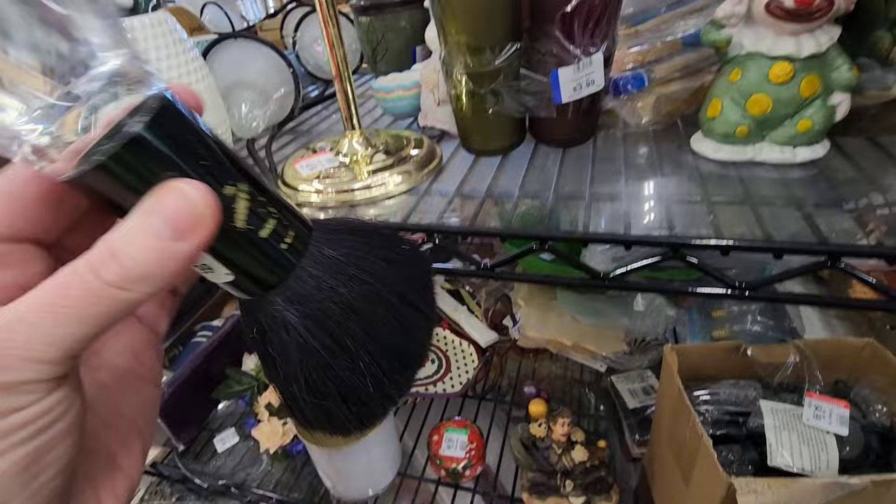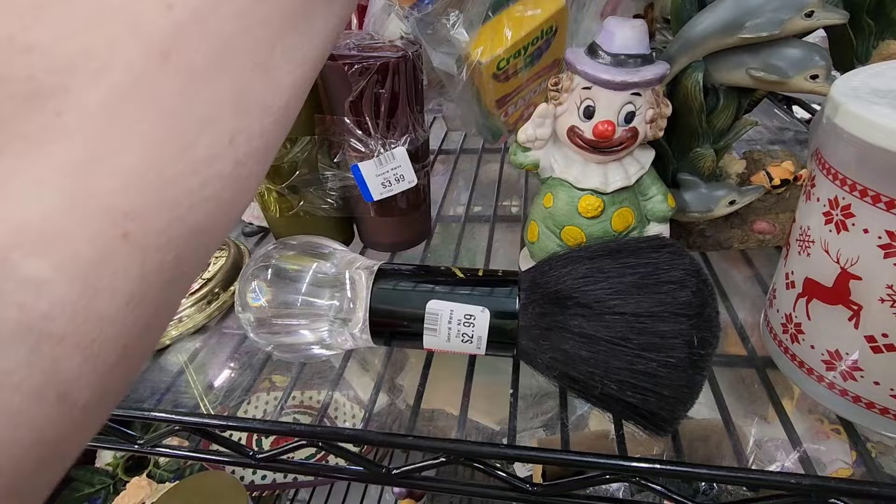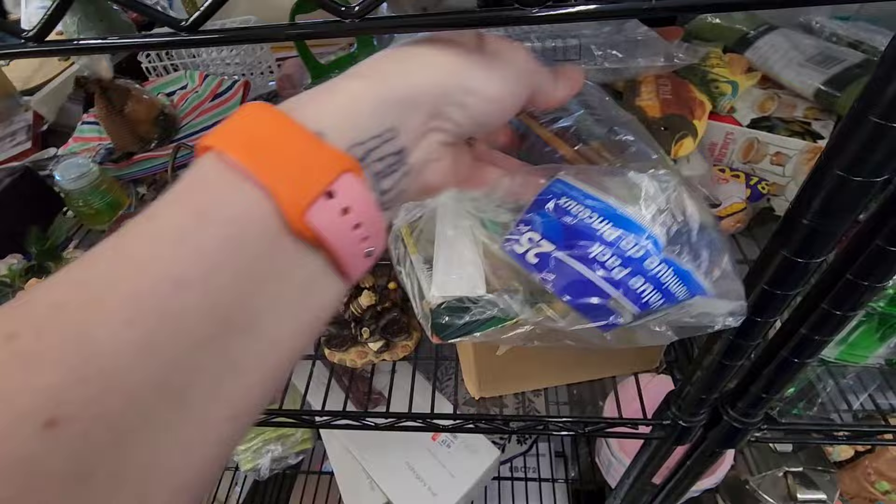Oh, a giant makeup brush. How about it's fake? It's very, very... Oh, look at all the paint brushes back here, though. And crayons. And clay stuff. Wow. You're a painter.